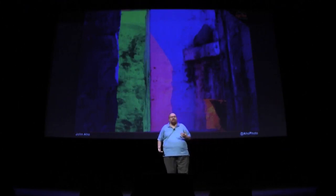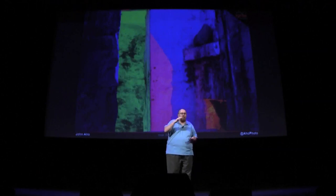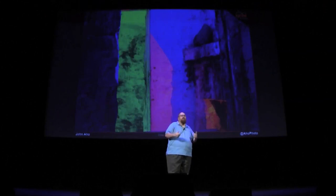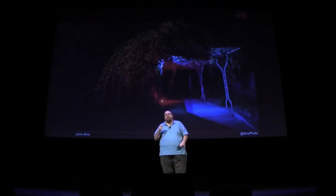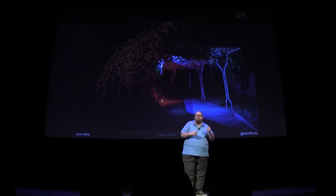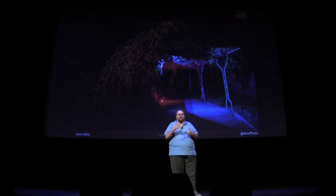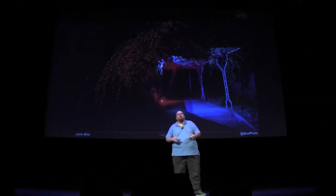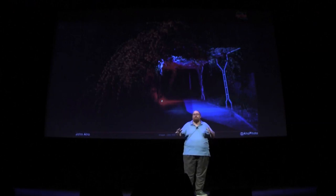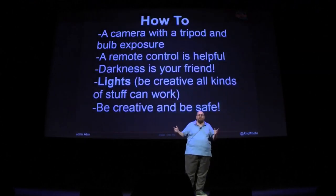Now, if you want to do this yourself, you need a camera with a tripod, and you're going to want something that has bulb mode, which means that when you press the trigger, it opens, and when you press the trigger again later, it closes. Most point-and-shoots don't have it, but they have a self-timer turn-the-flash-off mode. With DSLRs, almost all of them have bulb mode, so you can do this if you wanted to.